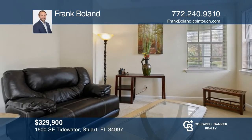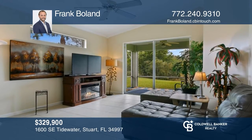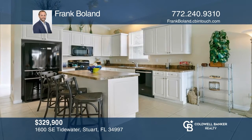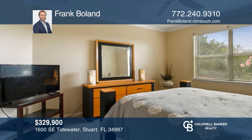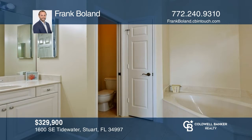This lakefront home is amazing and has so much to offer. Come see for yourself what this quiet, family-friendly community of Willoughby Cay has to offer. Located just minutes from everywhere you want to be on the Treasure Coast, this home won't last long. Schedule a tour with Frank Boland today.